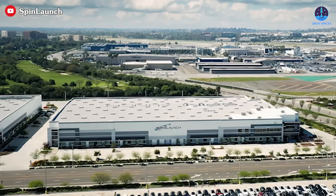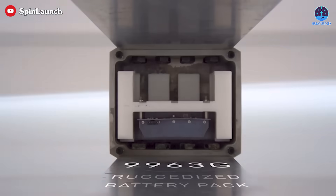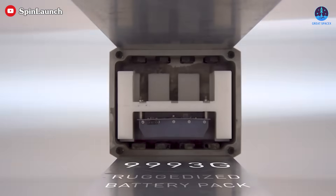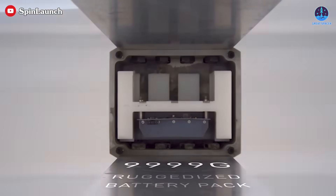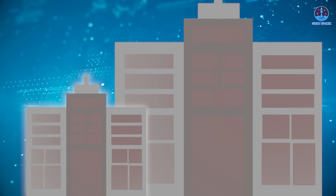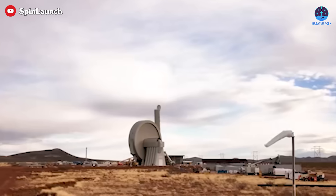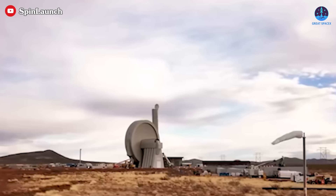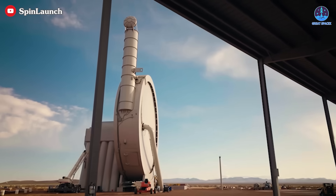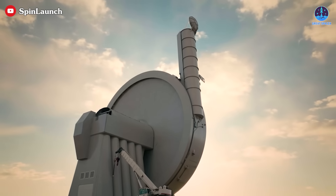As it stands, Spin Launch faces an uphill battle to achieve widespread adoption. The extreme G-forces limit the payload types it can carry, while the system's high energy requirements and engineering challenges add layers of complexity. For now, the company remains a niche player in a market dominated by proven, versatile rocket systems. Spin Launch's future depends on whether it can scale its technology while making it practical, affordable, and broadly applicable — a tall order in an industry that prioritizes reliability and cost efficiency above all else.